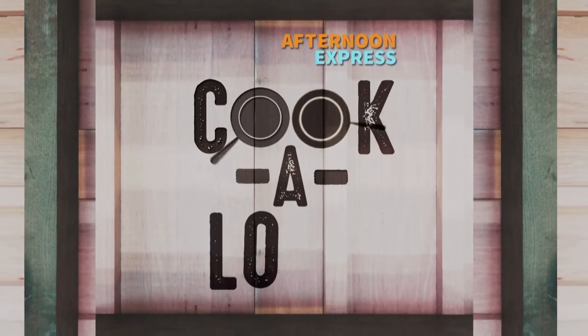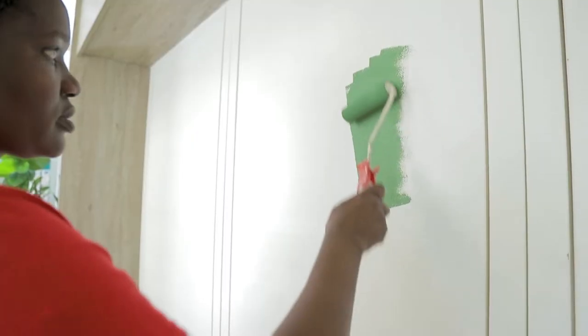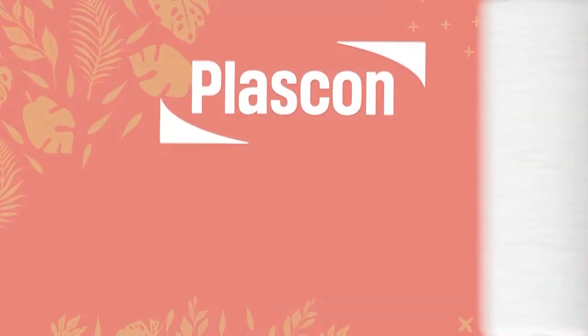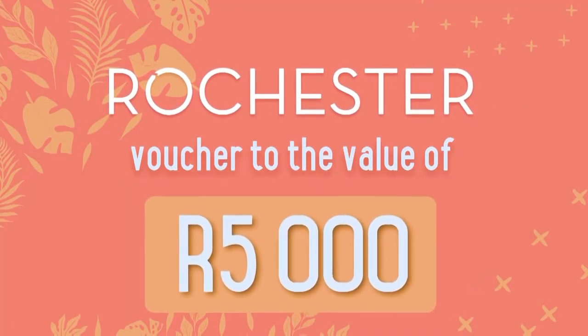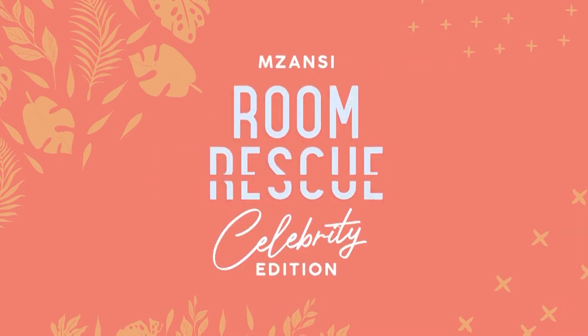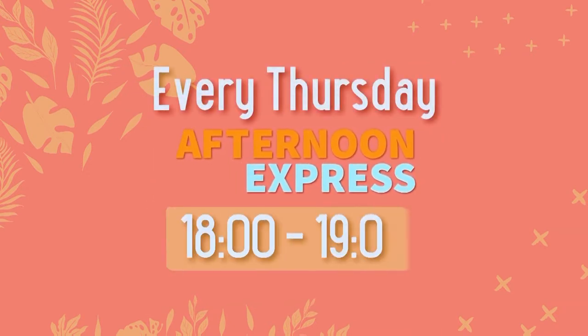Express yourself. Got a room that needs rescuing? Stand a chance to win a Plascon or Rochester voucher to the value of 5,000 rand on each edition of Mzansi Room Rescue, Thursdays on Afternoon Express from 6 to 7.